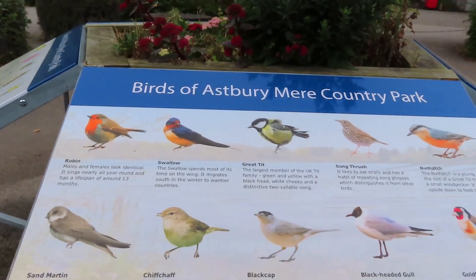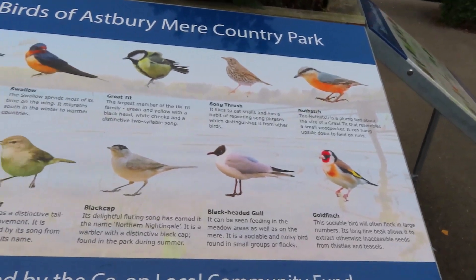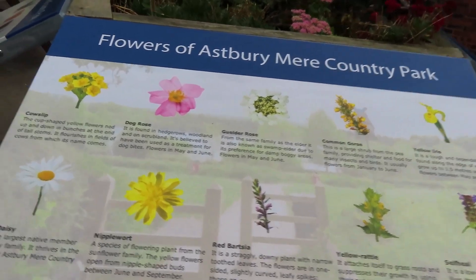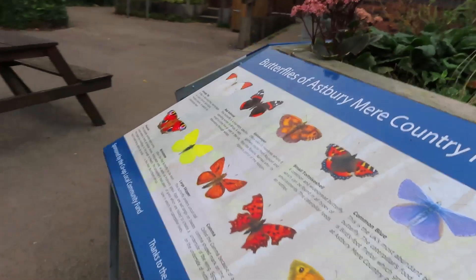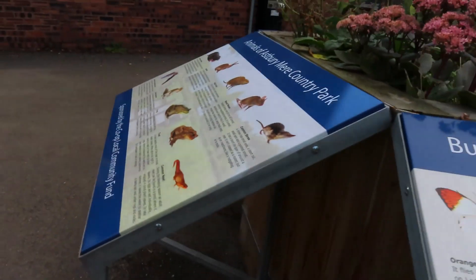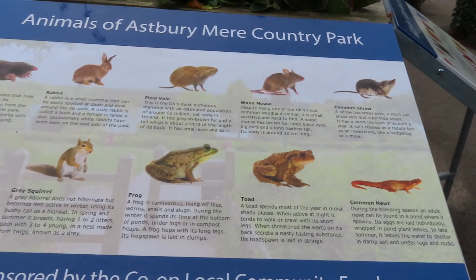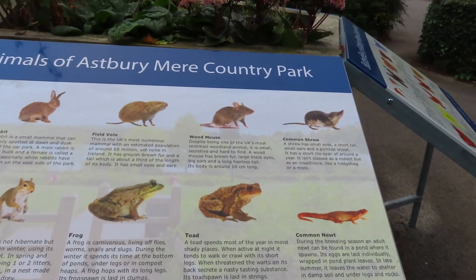The signs list birds: robins, swallows, chiffchaffs, nuthatches, and a type of flowers. They've got dragonflies so if you're into wildlife there are plenty of things to see. They've also got common newts, toads, frogs, voles, rabbits, and wood mouse.